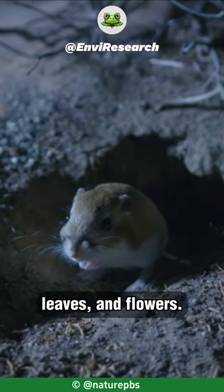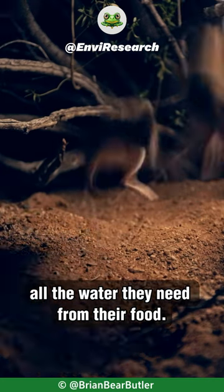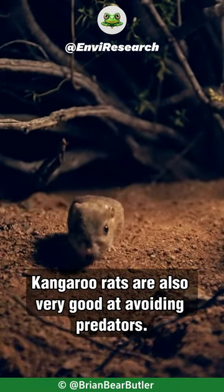In terms of their diet, kangaroo rats are herbivores — they eat seeds, leaves, and flowers. They also have a very efficient metabolism, which allows them to get all the water they need from their food. This means they rarely need to drink water, even in the desert.